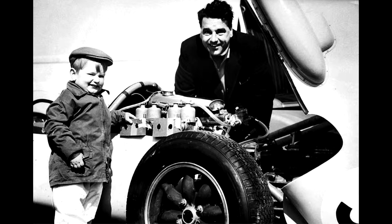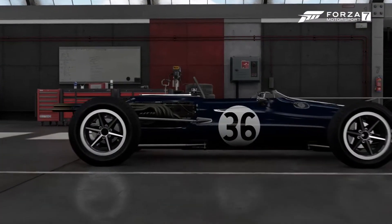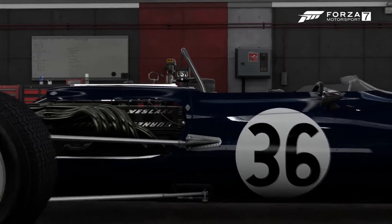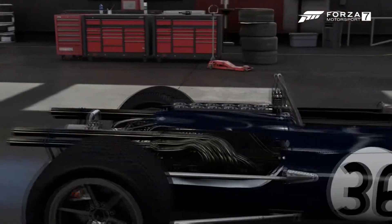After World War Two, he and his friend founded the Cooper Car Company, which produced racing cars from old World War Two parts. Then he had a breakthrough — although he didn't realize it at the time.